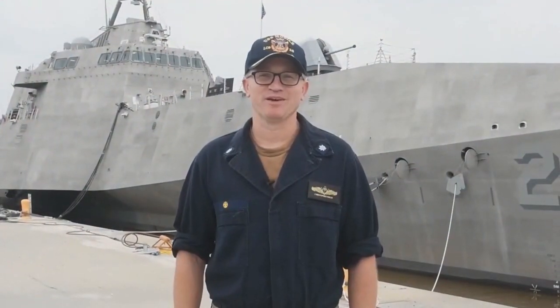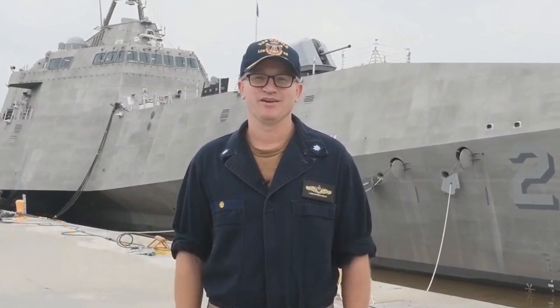Hello and welcome to USS Mobile, America's newest warship. I'm Commander Christopher Wolfe, the Commanding Officer and Commissioning CEO. I want to welcome you aboard along with the Mud Bugs of Mobile for our virtual tour.